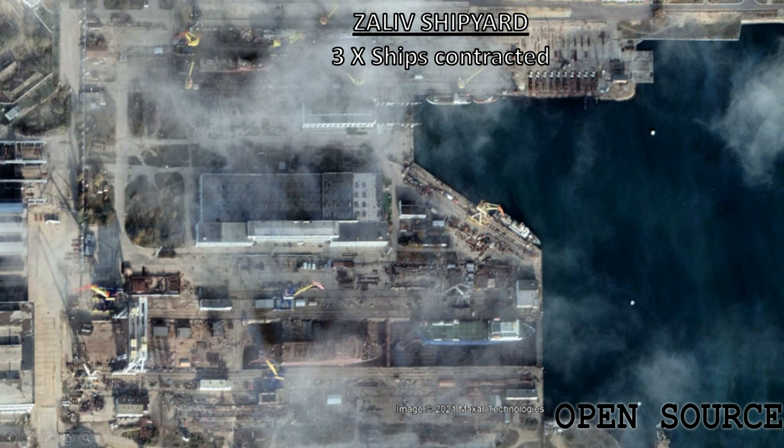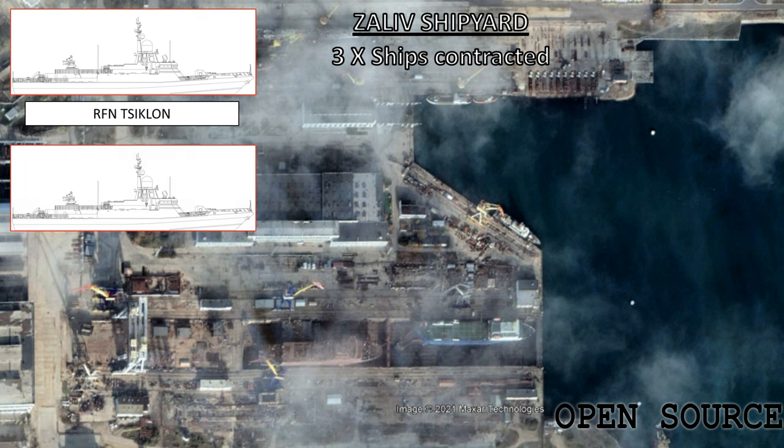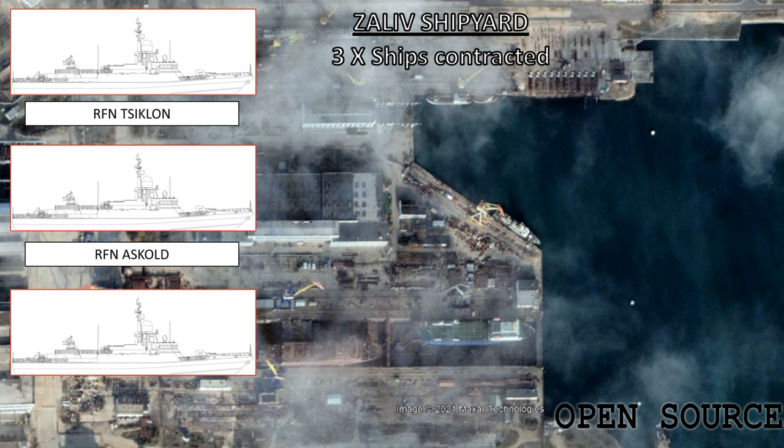The Zaliv shipyards got the contract for hulls 4, 6 and 9, with the names Ziklon, Askold and Meur. These ships were laid down on July 26th and November 18th 2016, and July 30th 2017. Hulls 4 and 6 have been launched, with launch dates of July 24th and September 21st 2021. Hull 9 is yet to be launched.